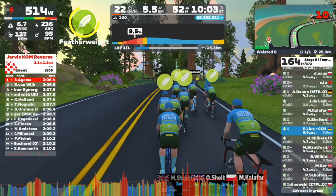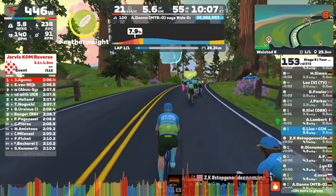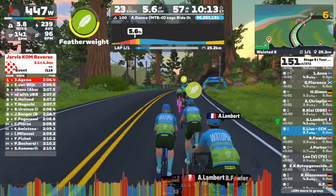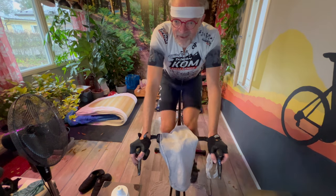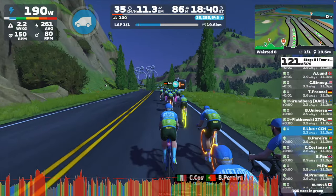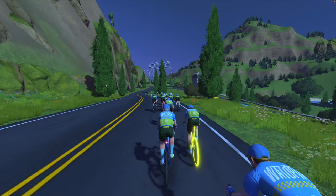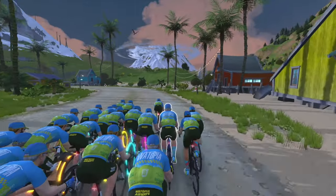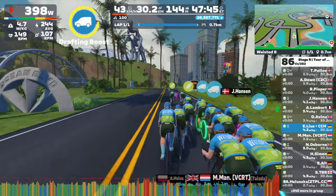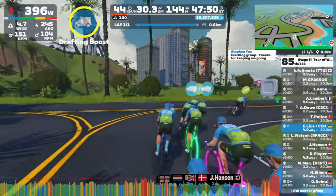It lets you choose between different screen layouts so you can focus on whatever's most important to you. If you're really into tracking your power output and heart rate, you can have a screen that just shows you that. Or if you want a more immersive experience with less data cluttering your view, you can do that too — it's really up to you. And that power graph helps him see how consistently he's staying in that training zone, so he can make sure he's getting the most out of his workout. It's almost like having a virtual coach right there with you.